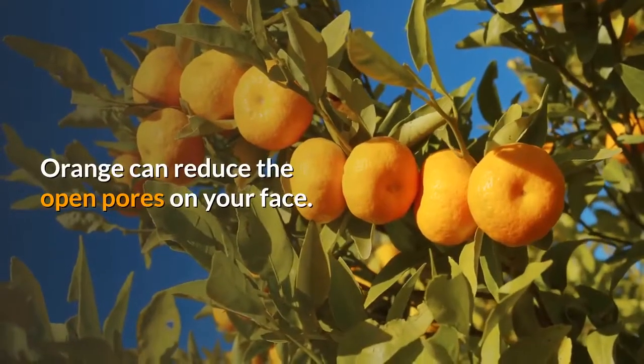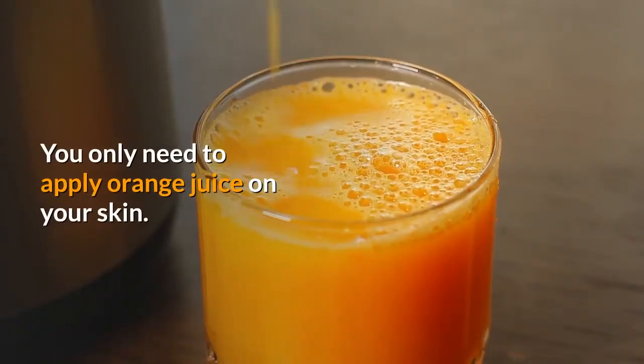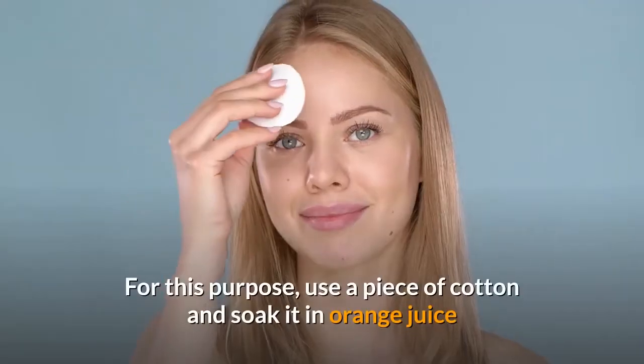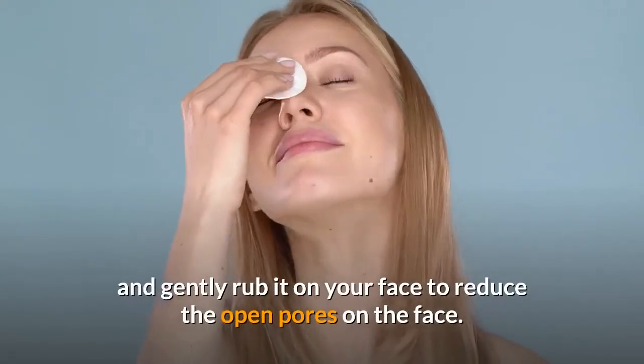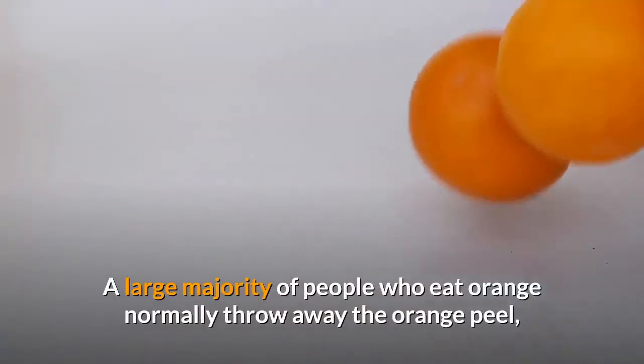Orange can reduce the open pores on your face. You only need to apply orange juice on your skin — no need for anything else. Use a piece of cotton, soak it in orange juice, and gently rub it on your face to reduce open pores.